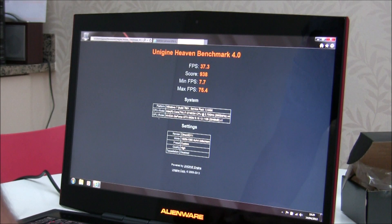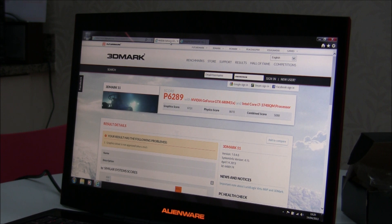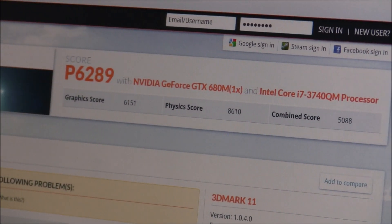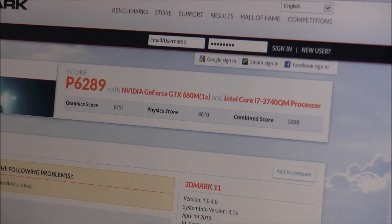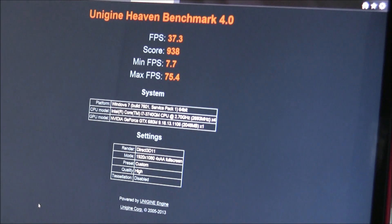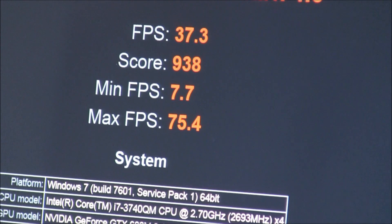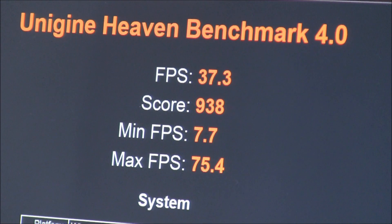Just going back — 3DMark 11 scored 6289, and Heaven scored 938. That's Heaven Benchmark 4.0.